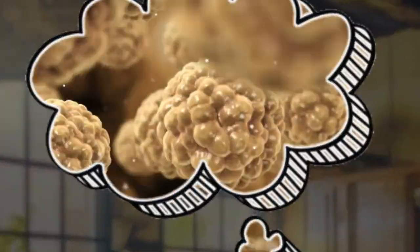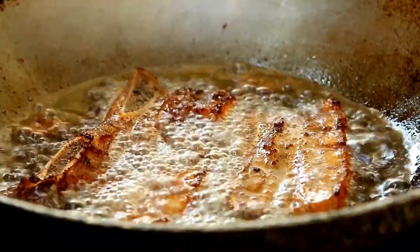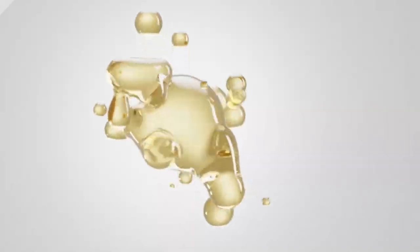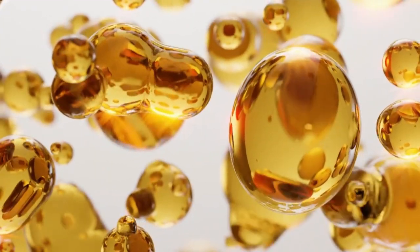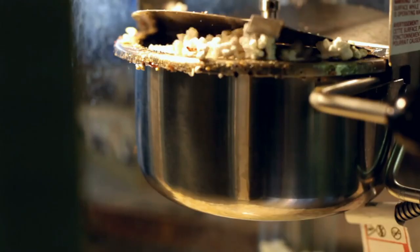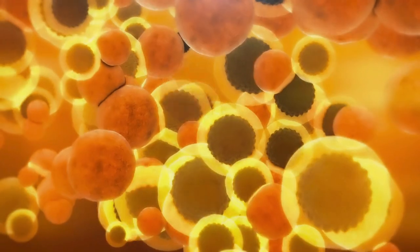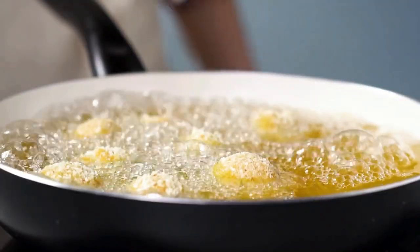Imagine oil as a playground of happy little fat molecules holding hands, but crank up the heat and things get chaotic. Those bonds break, creating free radicals — like tiny mischievous gremlins that wreak havoc on your health. Plus, some molecules morph into nasty compounds like acrolein, which are the culprits behind that burnt popcorn aroma. Not a pretty picture.